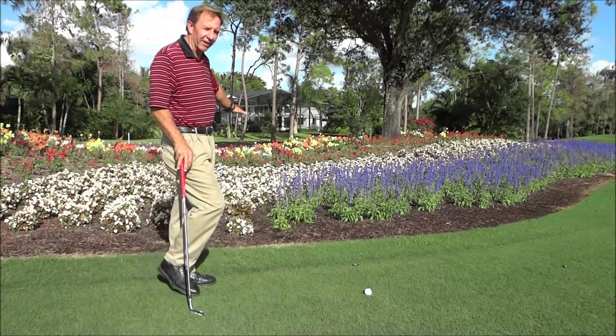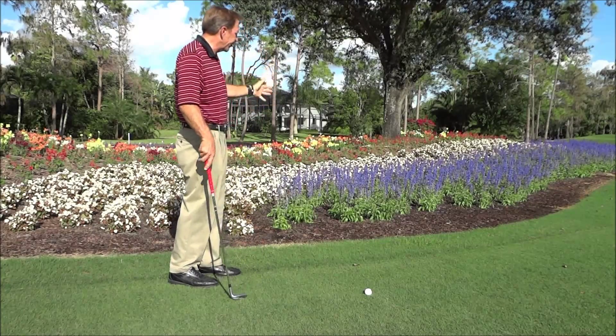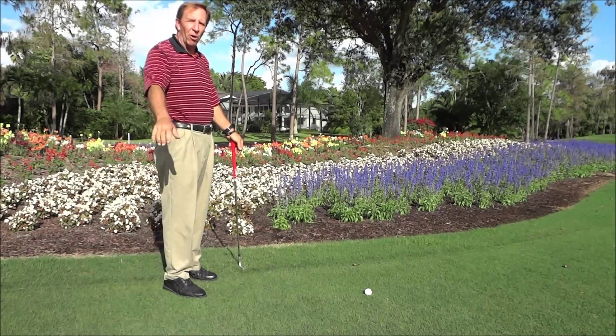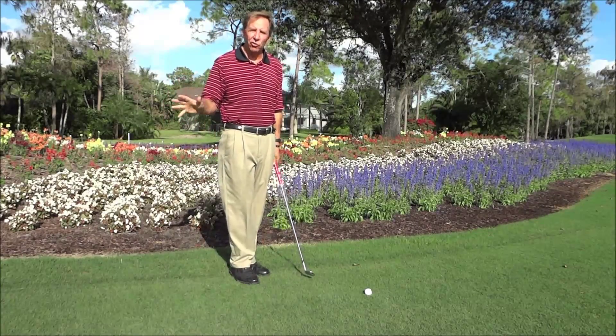If you happen to lose your ball in these areas, there's no penalty. You just have to determine where you last crossed the hazard line. If you think your ball went in there, where you last crossed the hazard is back here. You drop the ball within one club length of the nearest point, no closer to the hole, and play on — free relief at these two places only.